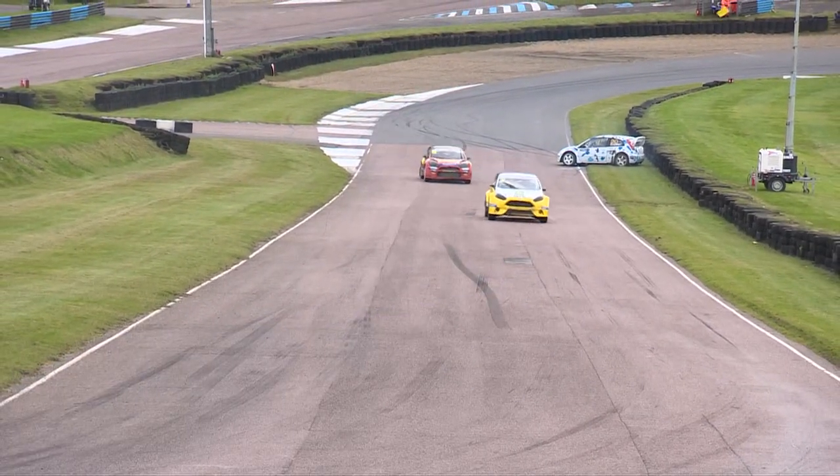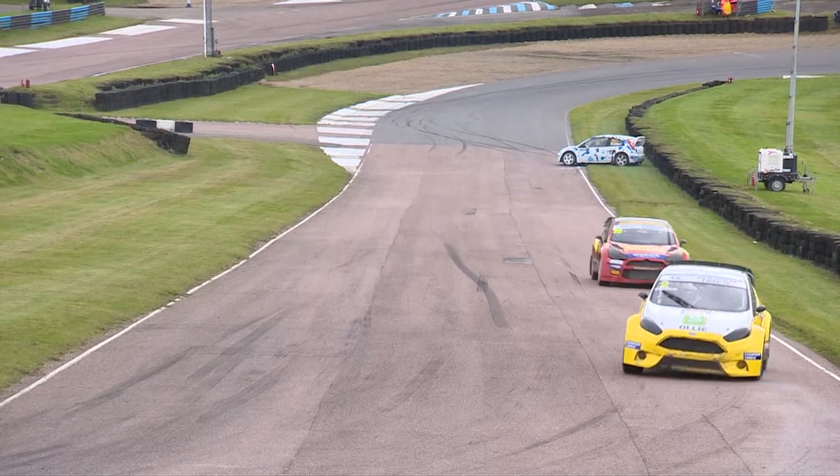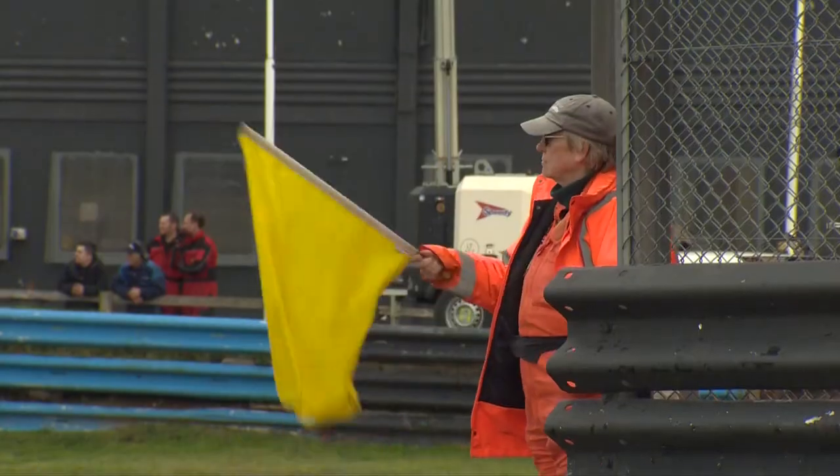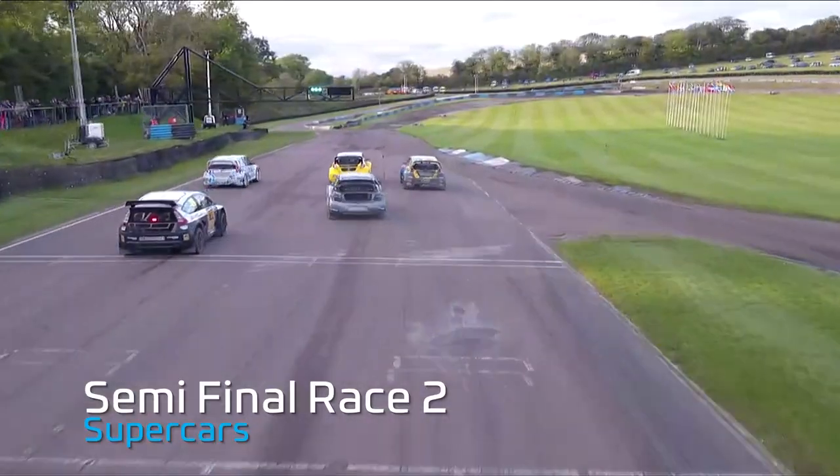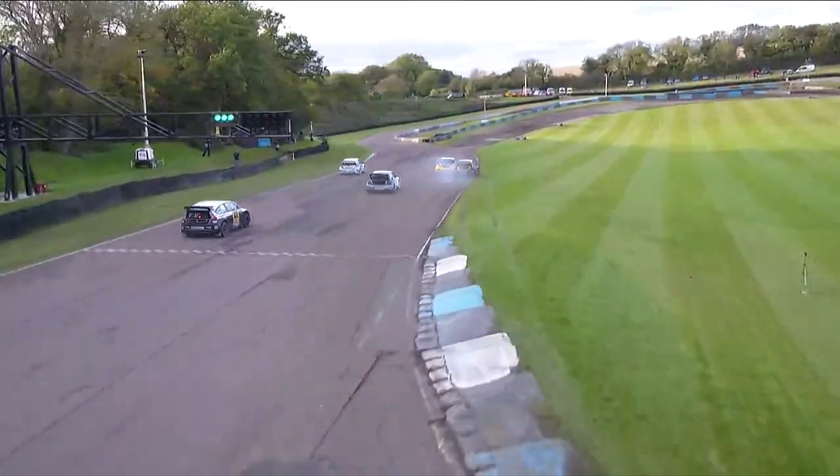It looked like Jack Thorne may have got on the power a little bit too early, tried to hold on to the position, and then there was just a little bit of nudging. We're waiting for the green lights here, and we have got green lights. Godfrey then got a terrible first phase, but his second phase is incredible.